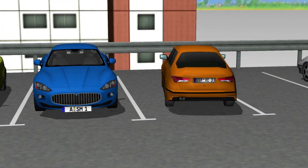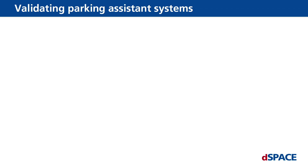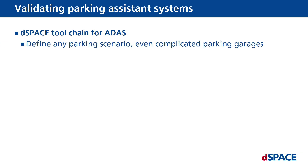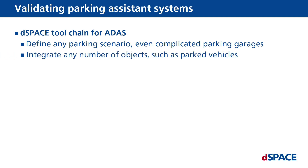The dSPACE toolchain for advanced driver assistance systems has everything you need for validating parking assistance systems. You can define any parking scenes you want, even in complicated parking garages, and integrate numerous different objects, for example, parked vehicles.